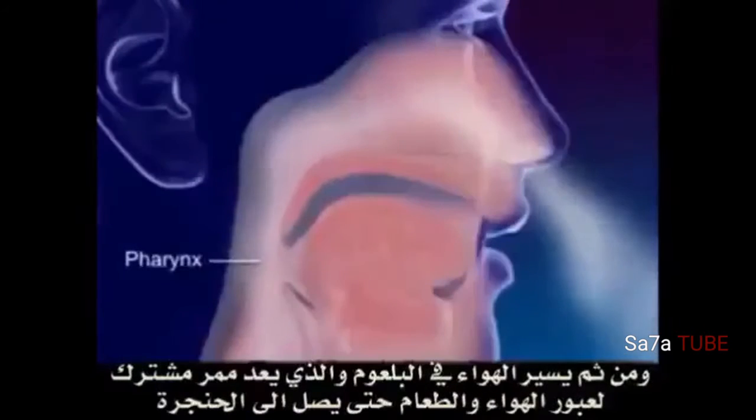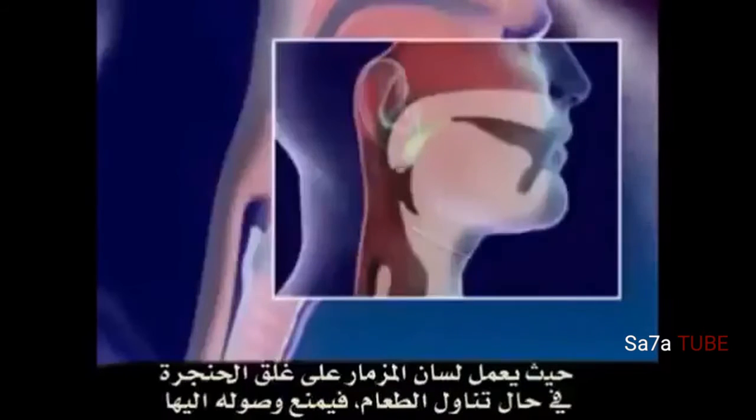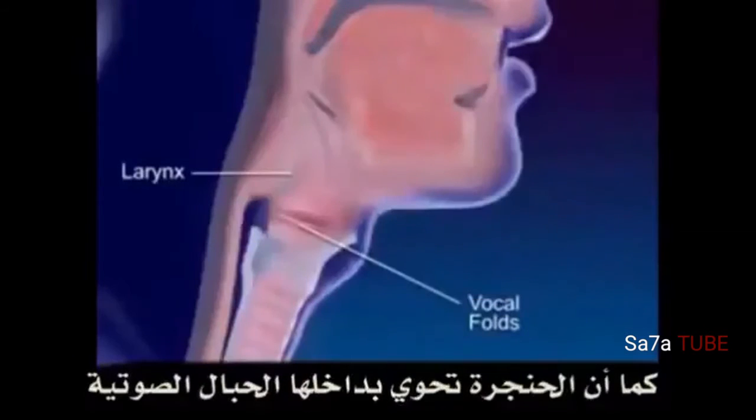Air moves into the pharynx, or throat, the common passageway for food and air. Air continues on to the larynx. The epiglottis, a flap of tissue in front of the larynx, closes off the larynx when swallowing to prevent food from entering. The larynx, or voice box, contains the vocal folds.